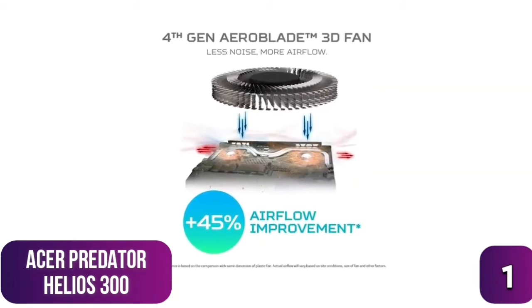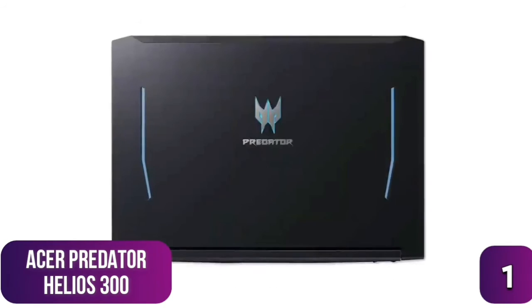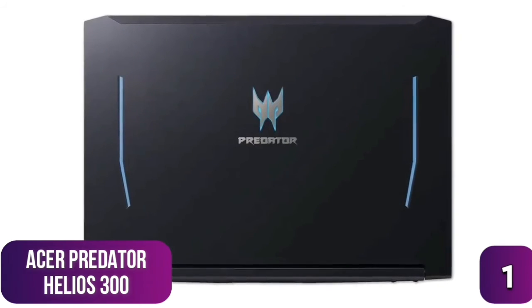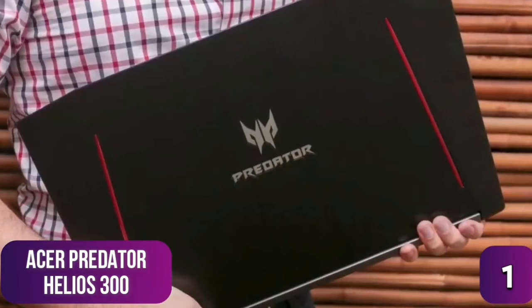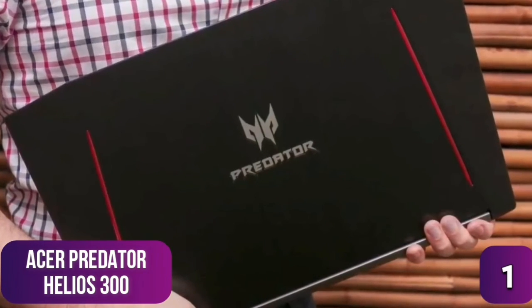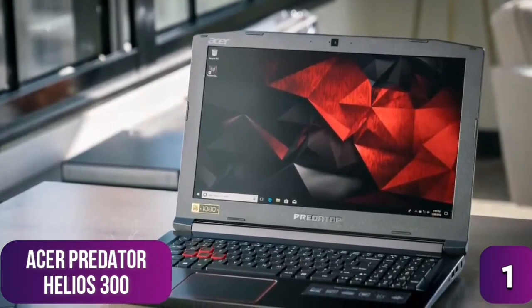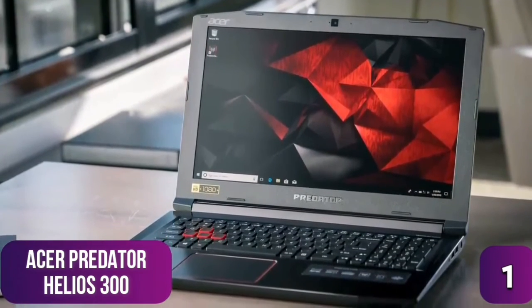The backlit keyboard is both attractive and functional, with highlighted WASD keys for gamers. Cooling is handled by fourth-generation AeroBlade 3D fan technology. The claimed six-hour battery life is actually closer to three hours, which is the one downside. It's also slightly heavier at just over five pounds, making it better suited to remaining stationary and plugged in. Still, it's hard to beat the Helios 300 for sheer power at this price point.